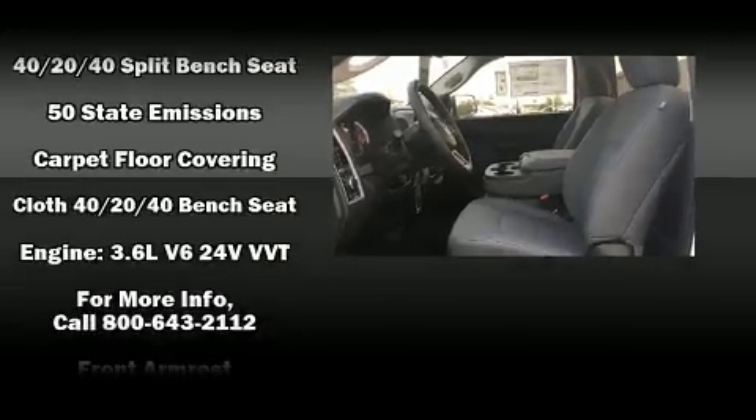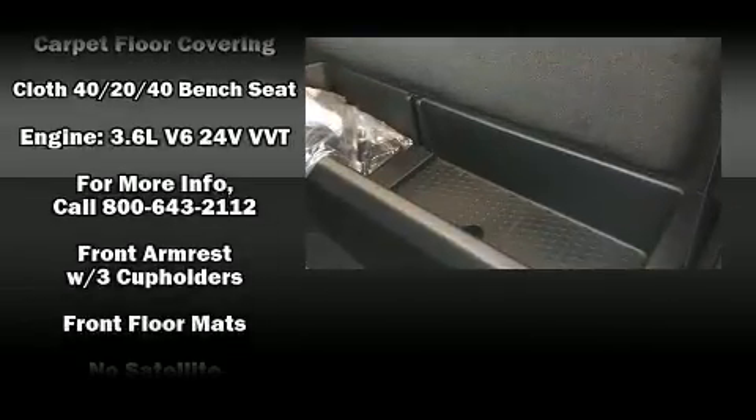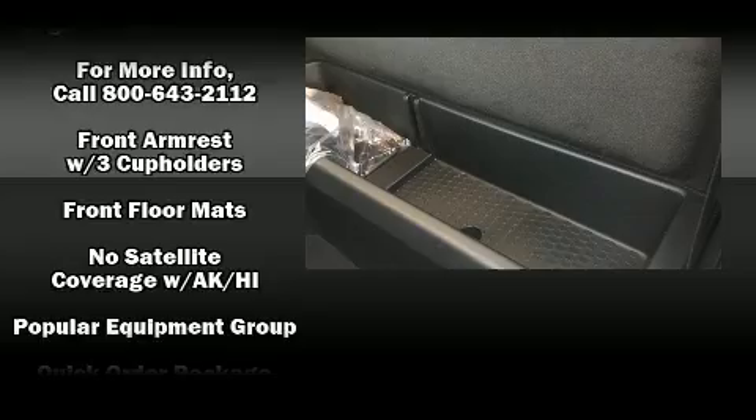Audio features include an AM-FM radio and six speakers, providing excellent sound throughout the cabin.